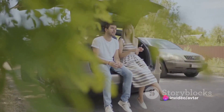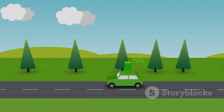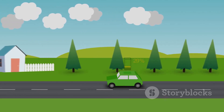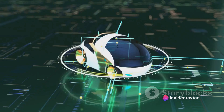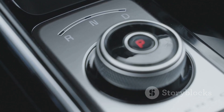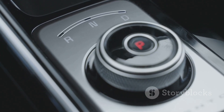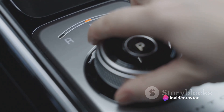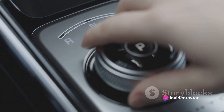Now, the motor alone isn't enough to get an electric car moving. It's part of a larger system called the powertrain. The powertrain is the heart of the vehicle, pumping power from the motor to the wheels. It includes the motor, the transmission, and the drive shaft. The transmission, similar to those in traditional cars, adjusts the power produced by the motor to suit the car's needs. When the car needs more power, like when it's accelerating, the transmission changes the gear ratio to allow the motor to spin faster.